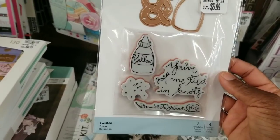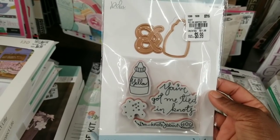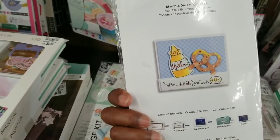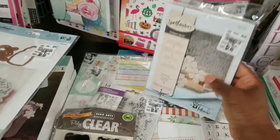This one says 'You've Got Me Tied in Knots' — it's cute! It's a stamp die combo for $5.99. I might pick that up. And we saw the koala bear earlier.